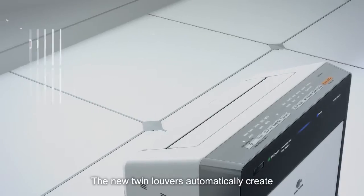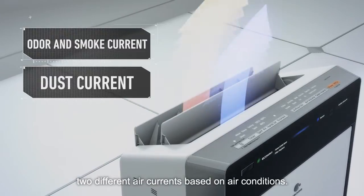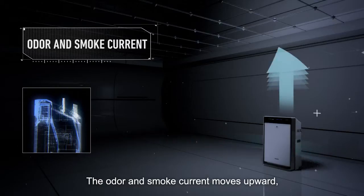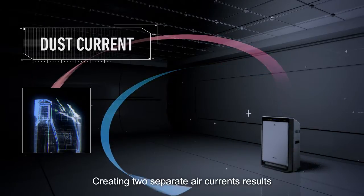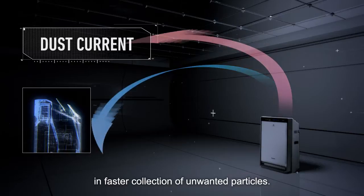The new twin louvers automatically create two different air currents based on air conditions. The odor and smoke current moves upward, while the dust current moves both upward and forward. Creating two separate air currents results in faster collection of unwanted particles.